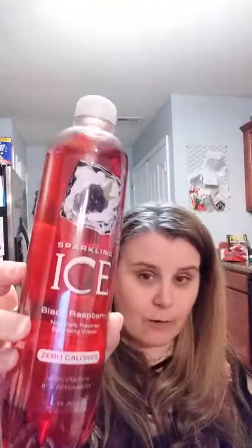In the food aisle — I'm on Weight Watchers Freestyle, so I scan items to check the points. These were all zero points. I got the peach nectarine, the black raspberry, and the orange mango flavors. I'm definitely going to be trying those out.